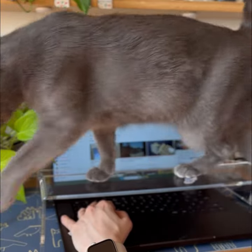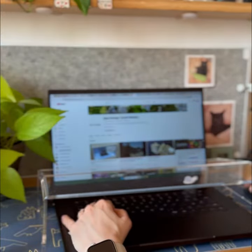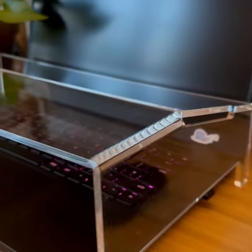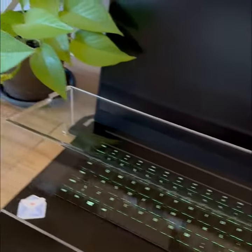Now you can work in peace while your feline friend enjoys a cozy spot. Sleek, glossy and practically invisible, it's the perfect solution for both you and your cat.